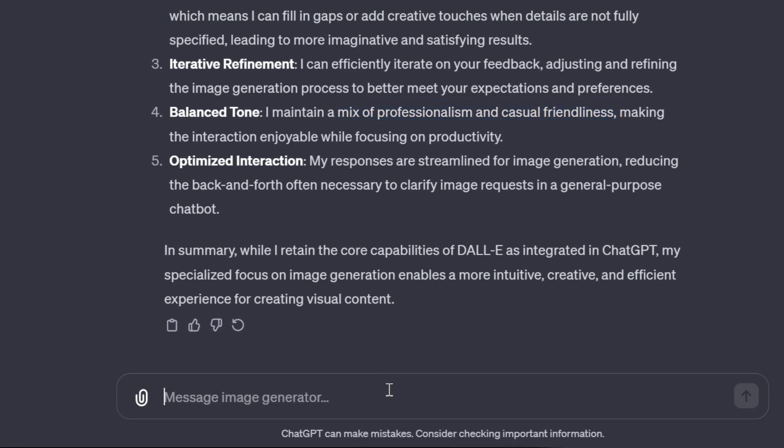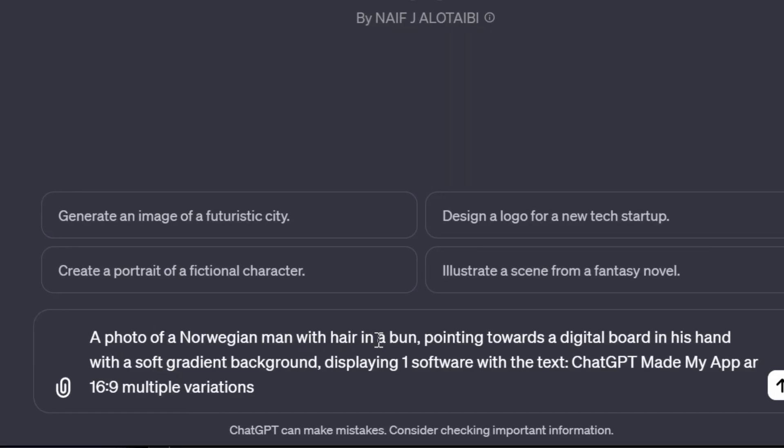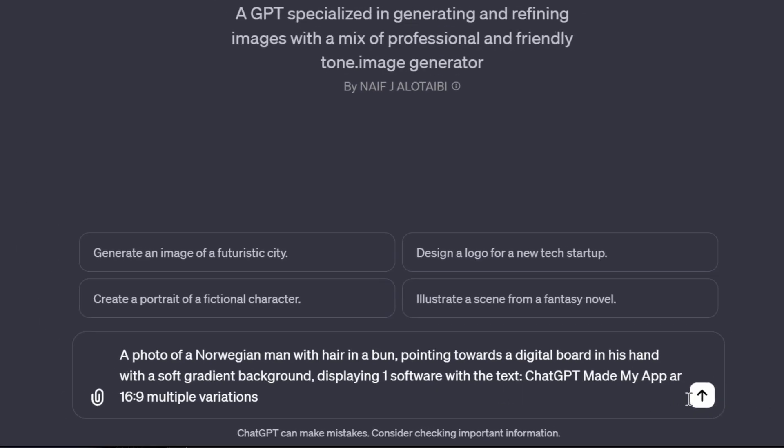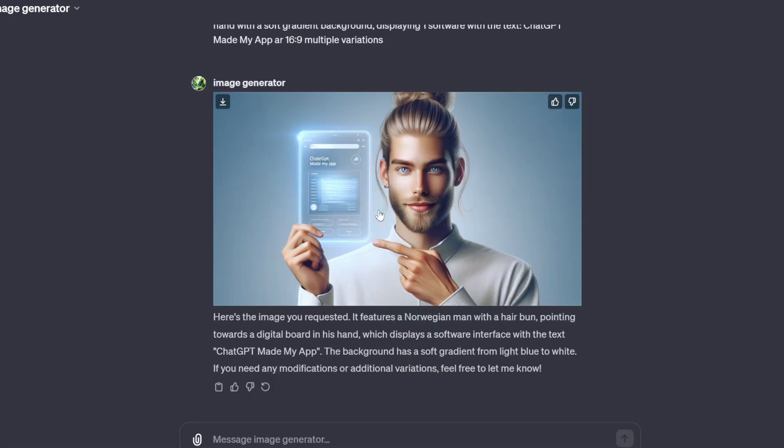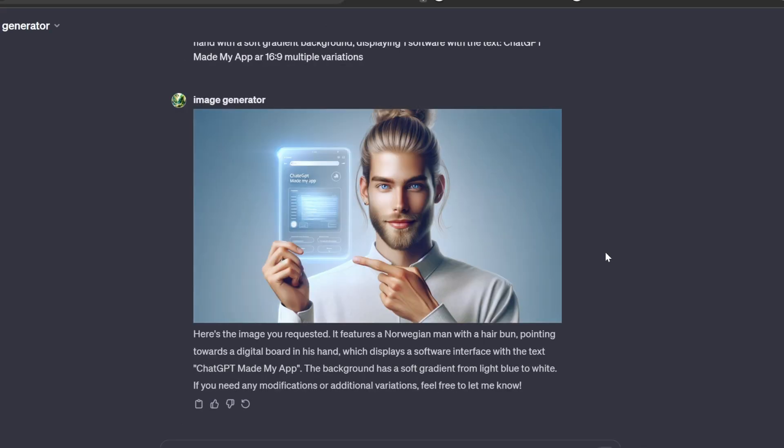Let me try a prompt I use a lot — a photo of a Norwegian man with hair in a bun — and test it against normal DALL-E. Here is the image. Let's check normal DALL-E with the exact same prompt. There is a pretty big difference and I actually like the image generator best, but I'd have to test it a little more.